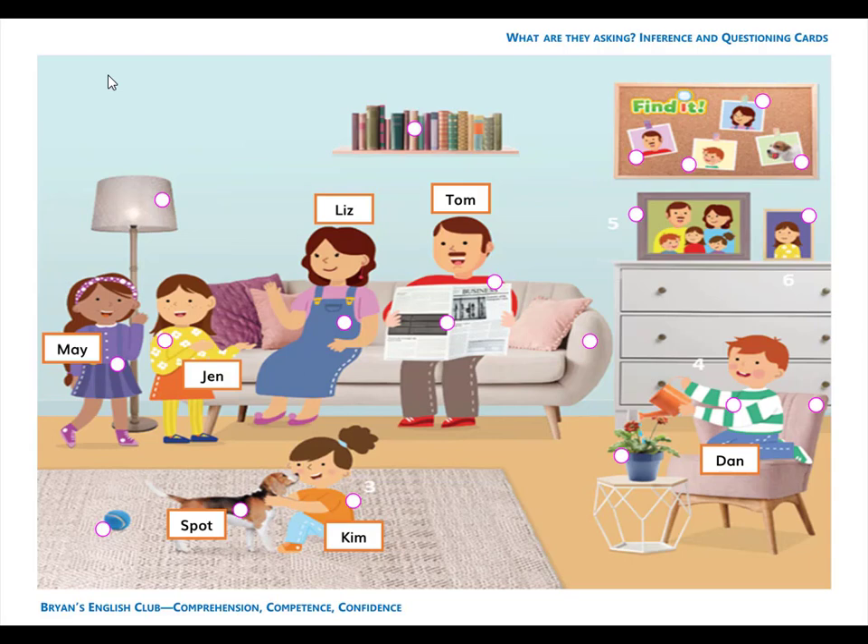Number 14. She is a girl. She is Jen's friend. Her name is May. M-A-Y. May.